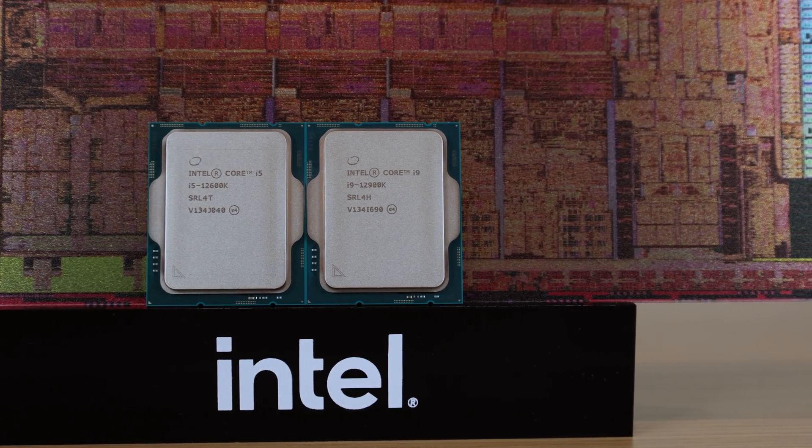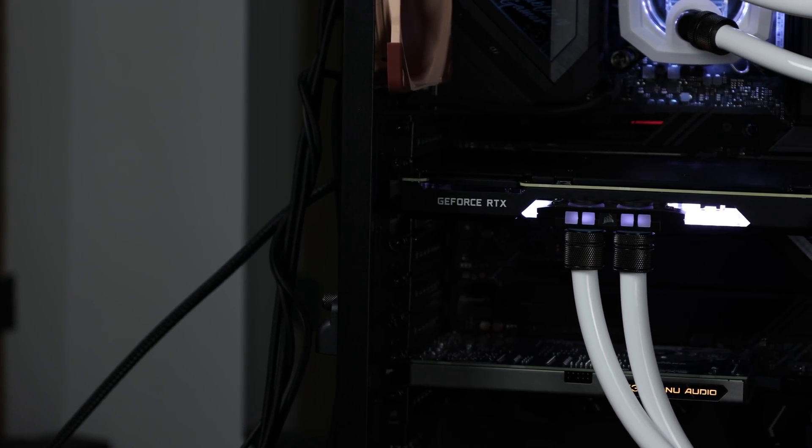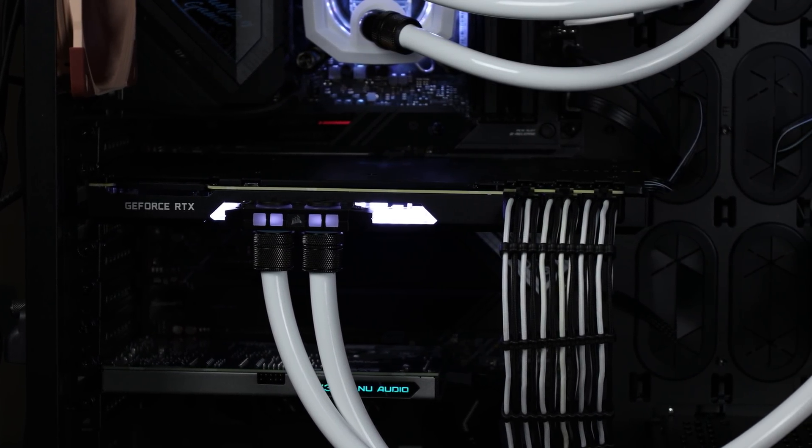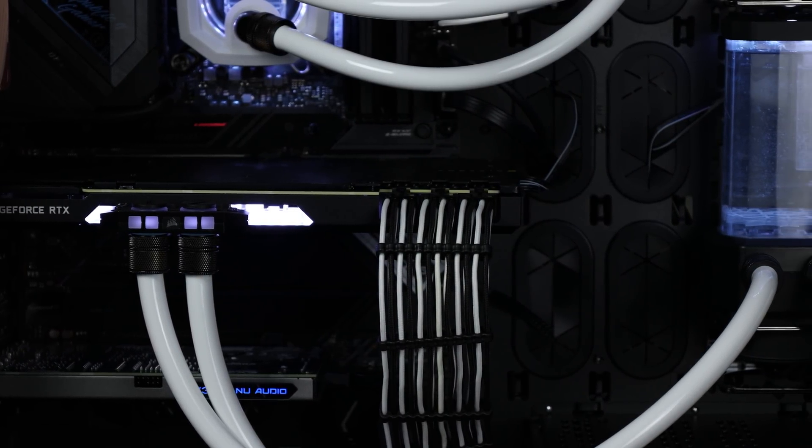Moving on to the GPU, I chose the ASUS RTX 3090 Strix OC. I decided to use this card because it's the fastest card on the market, and it needed to be NVIDIA because I use GPU acceleration in Adobe Premiere. In terms of cost, this can only really be bought on eBay right now for around $3,300, which is absolutely ludicrous — but if you want it now and aren't willing to wait, you'll have to bite the bullet.